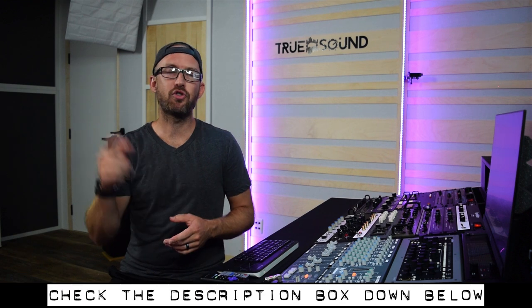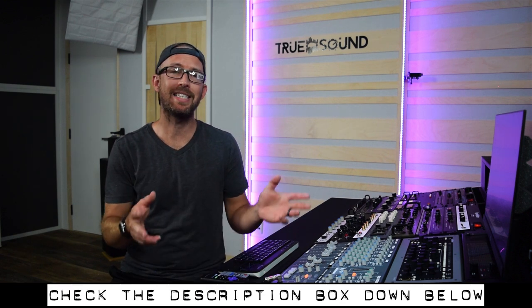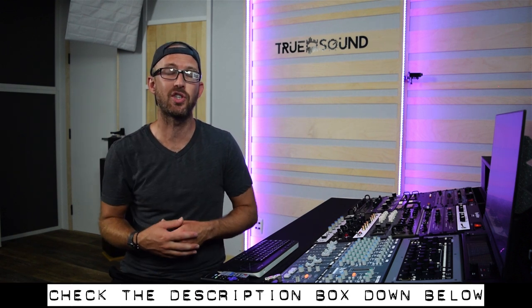I hope that answered the question about the Allen Heath and the SSL X desk. Please let me know if you have any other questions about the Allen Heath or anything related to audio, and I'll bring it up in one of these Soloed Questions. As always, thanks for watching — check the description box below for any of my mixing and mastering rates if you're looking to get a song mixed or mastered. I'll see you guys in the next video.